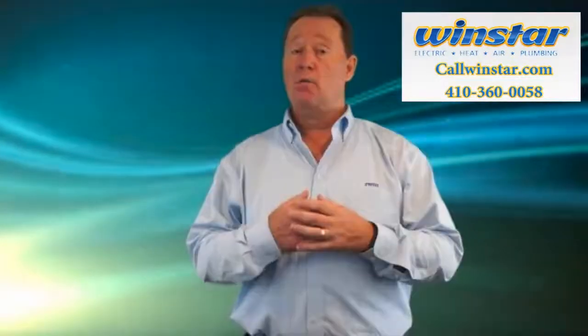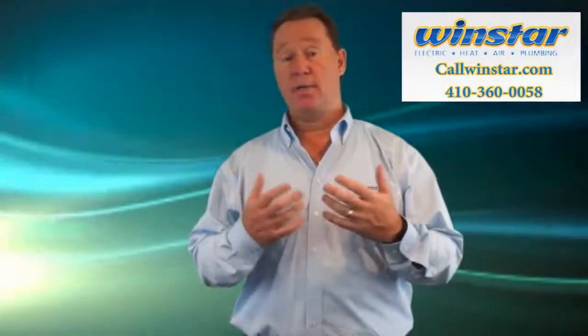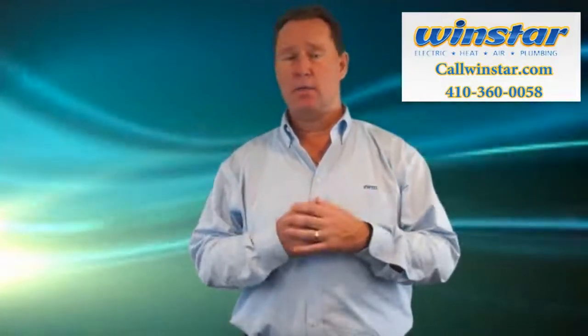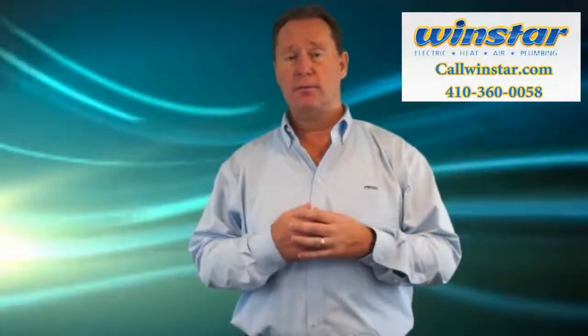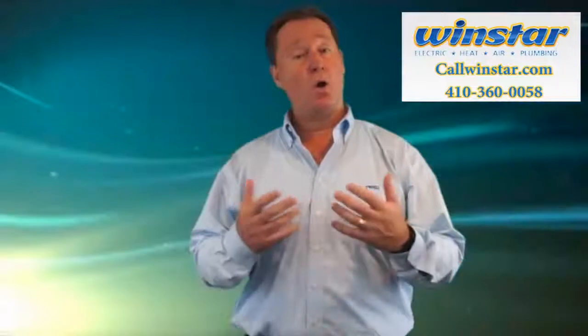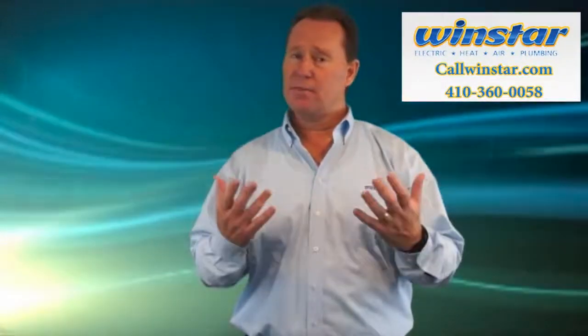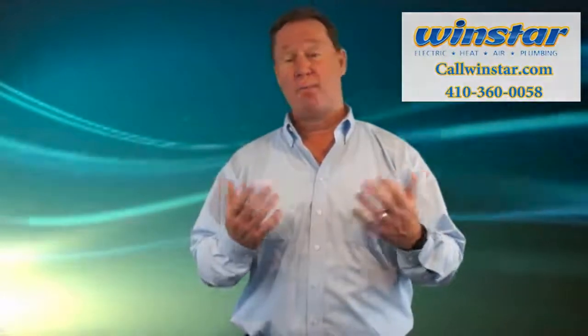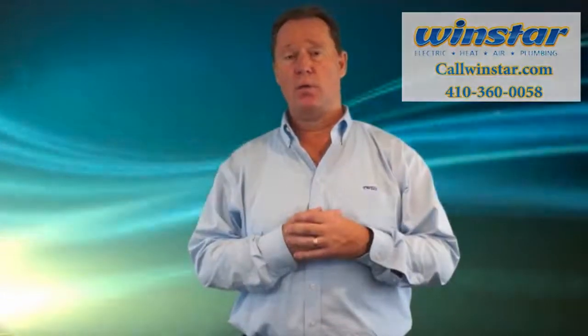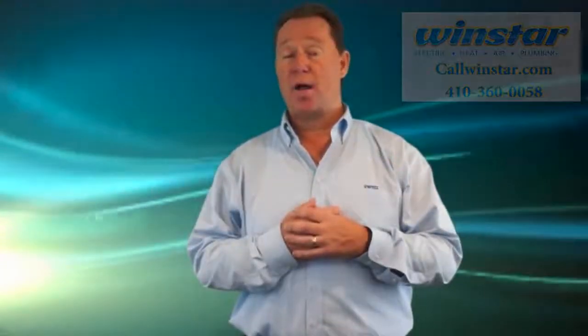That's today's tip. Remember, when you hire Windstar for any of your electrical, plumbing, heating, air conditioning, or bathroom remodeling needs, you're not just hiring Windstar, you're hiring me. I'm a homegrown Maryland native and I love serving this community and I love serving you. Heck, I might bump into you at the grocery store. So I'm going to do every single thing I can to give you great service each and every time. Thank you.